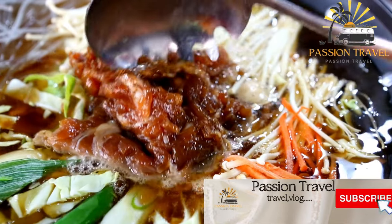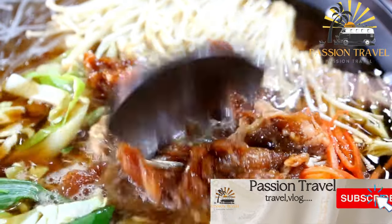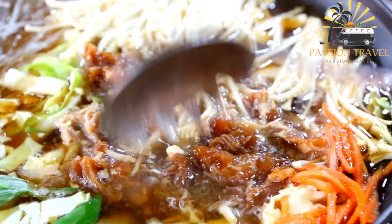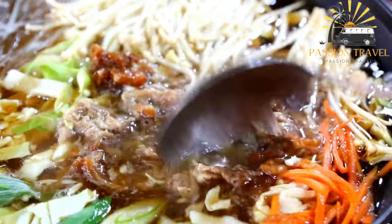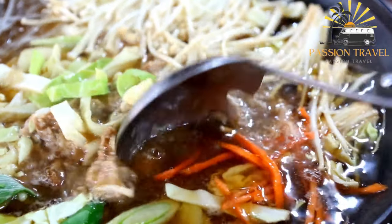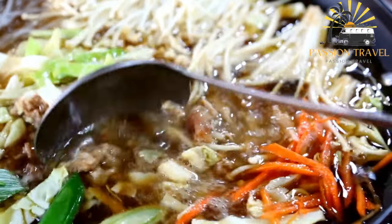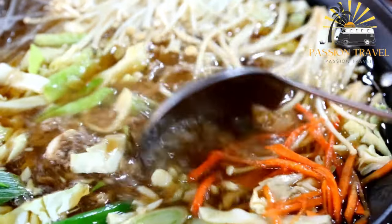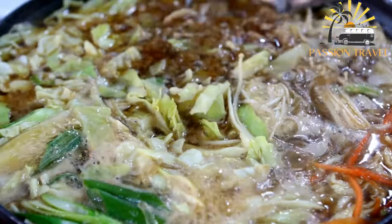Lagman is a traditional dish from the Central Asian region, particularly popular in Uzbekistan, Kazakhstan, and Kyrgyzstan. It is a type of noodle soup typically made with lamb or beef, vegetables, and spices. The dish is made by cooking meat with onions and spices, then adding water to create a broth.